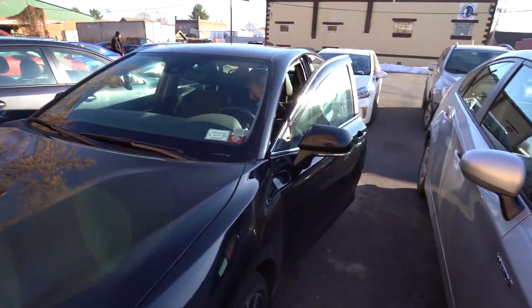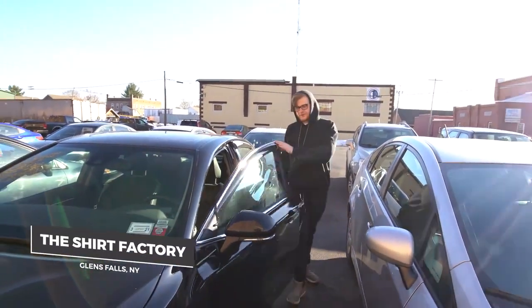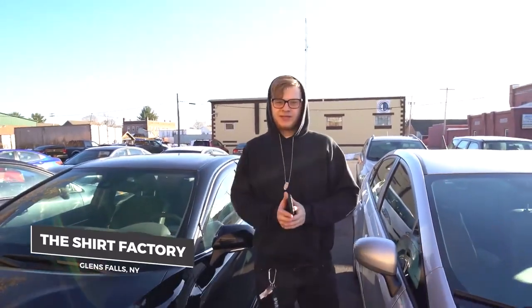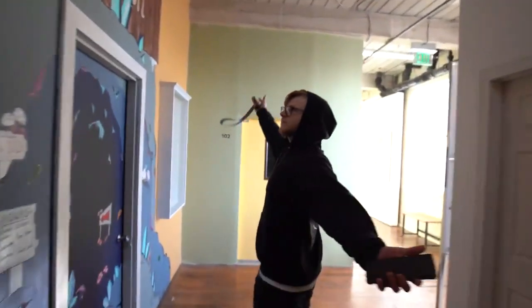So you guys have gotten to see my house, my studio, my chill space — but let's go over to the actual workshop and gem gallery. Time to check out the gallery and the workspace. So this is it.